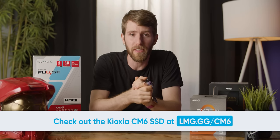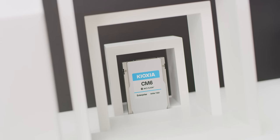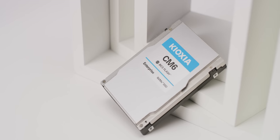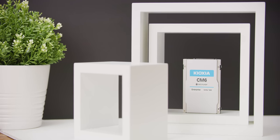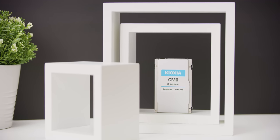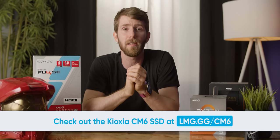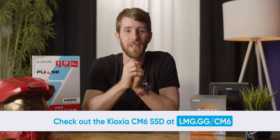If you're in charge of your company's server storage, check out our sponsor Kioxia. Their CM6 Enterprise NVMe SSDs are PCIe 4.0 and NVMe 1.4 compliant, come in 2.5-inch form factors with up to 12.8 terabytes of capacity, and can sustain 1.4 million IOPS and over 6.9 gigabytes per second. They're made with 96-layer 3D TLC memory and can sustain and recover from a simultaneous 2-die failure. Check them out at the link in the video description.